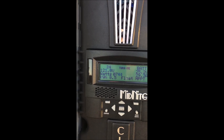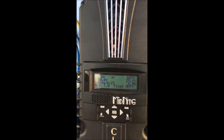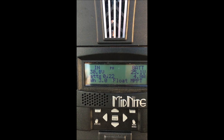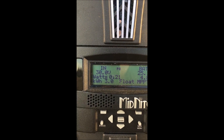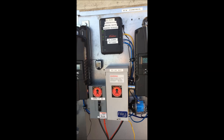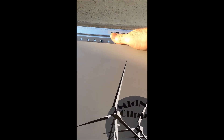You can see the 8.5 kilowatt hours. Wind is fluctuating between 17 and 20 miles an hour. Over here on the solar controller there's our 4.9 amps from the sun, 3 kilowatt hours for today, and everything's in float. The batteries are nicely charged and the Clipper's doing its thing — really glad that we have that.